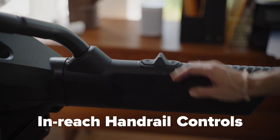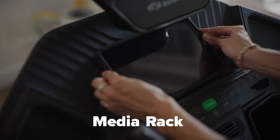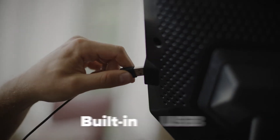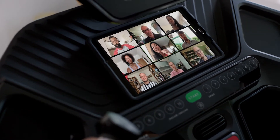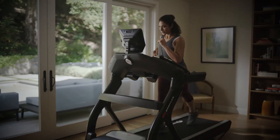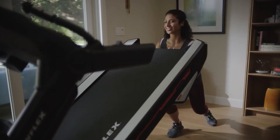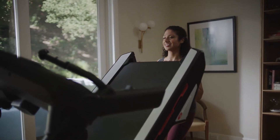In-reach handrail controls allow you to change speed and incline without breaking your stride. The media rack holds your phone or tablet while the built-in USB port keeps your devices fully juiced. A 25 centimeter console immerses you in all the wizardry that the Treadmill 25 has to offer.